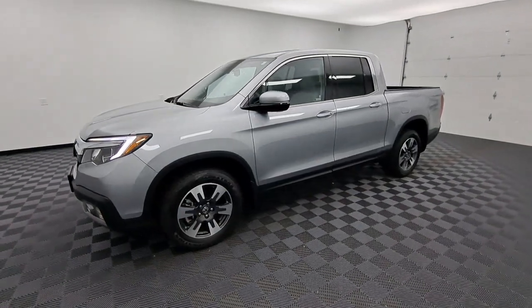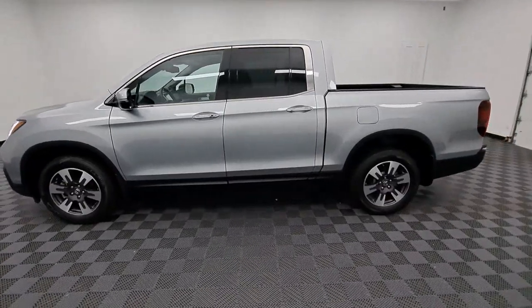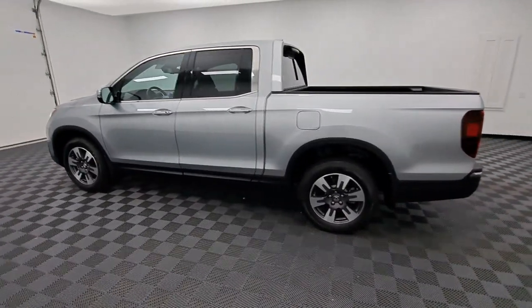Go home happy with the 2019 Honda Ridgeline. With less than 30,000 miles on the odometer, this vehicle provides excellent value.